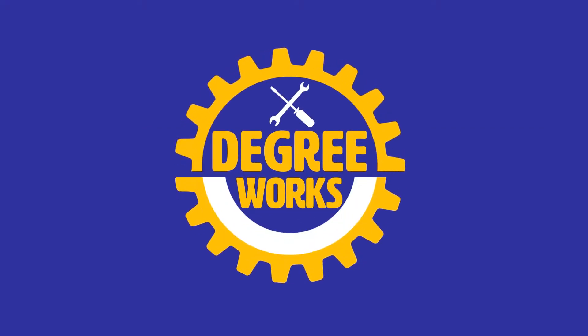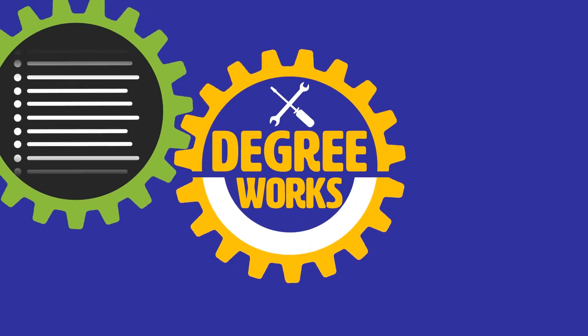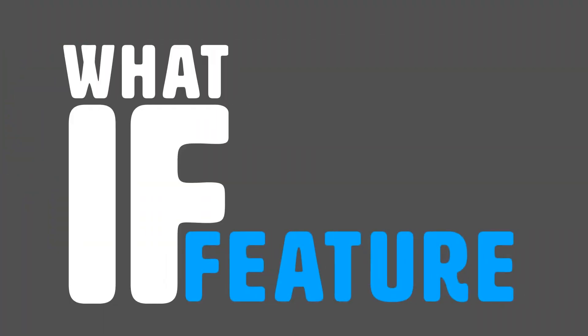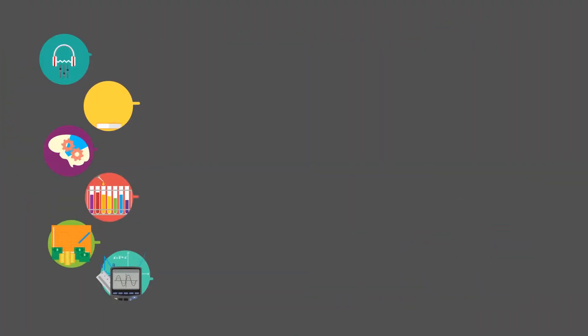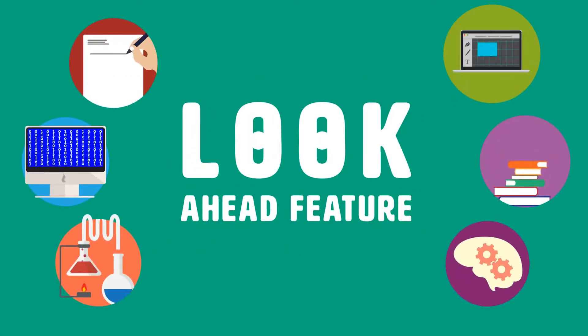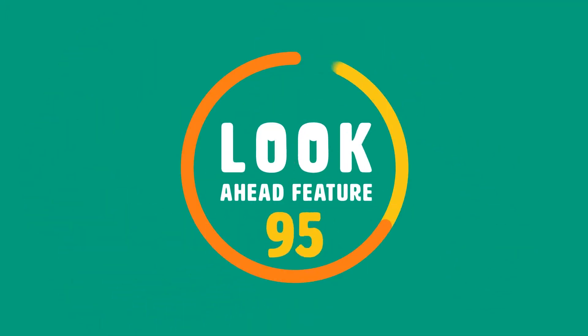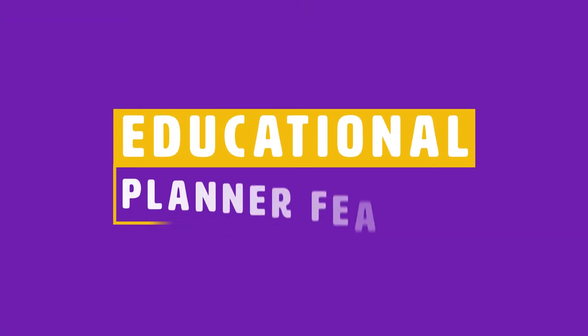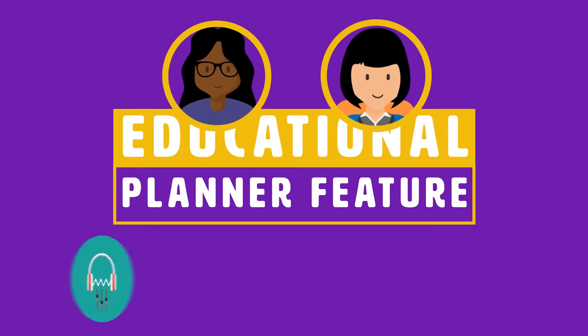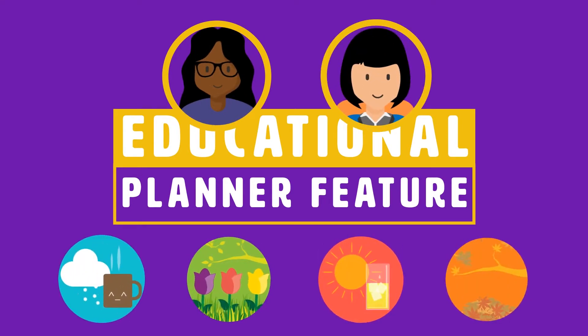DegreeWorks has some tools that can help you navigate CUNY's curriculum requirements and plan your courses. The what-if feature allows you to see how the courses you have already taken count towards different majors and/or minors. The look-ahead feature lets you view how courses that you select would fulfill your degree requirements. The Educational Planner feature helps you and your advisor plan your academic career course by course, semester by semester.